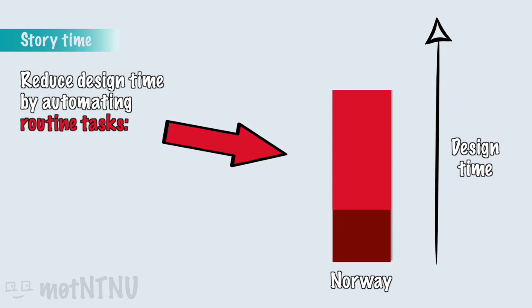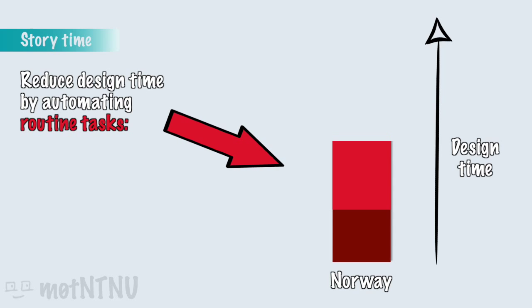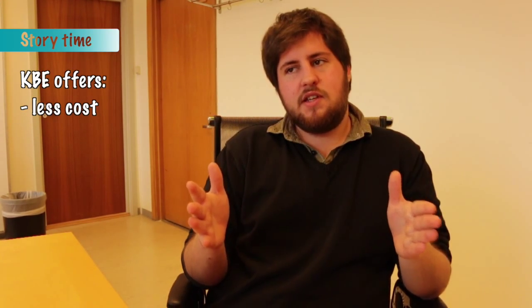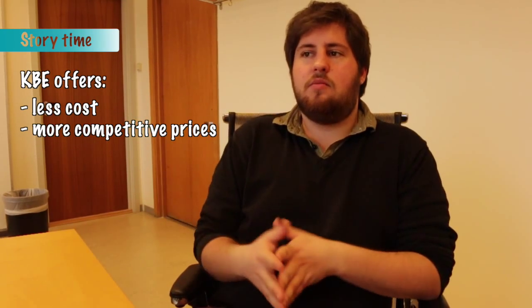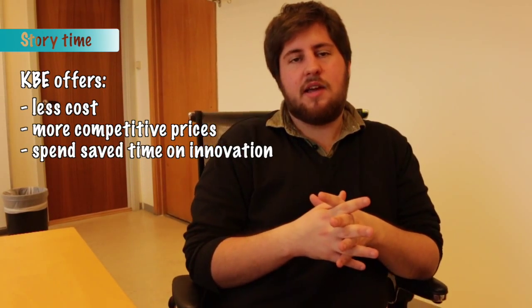And since it's routine work, one may ask themselves: why don't we try to automate it? You have a washing machine at home — you put your clothes in and it takes away the manual work. It gives you more time to do other stuff while it's washing your clothes. And companies really like to reduce their design time by automating certain tasks, which means less cost for the design process and a more competitive price to their customers, or they can be more innovative with the time savings.